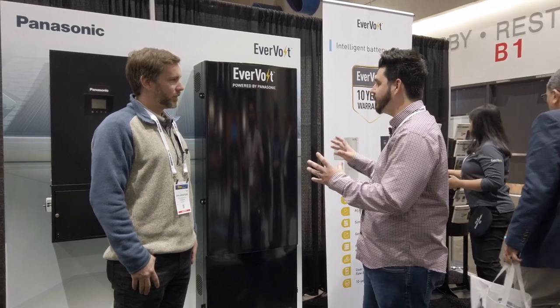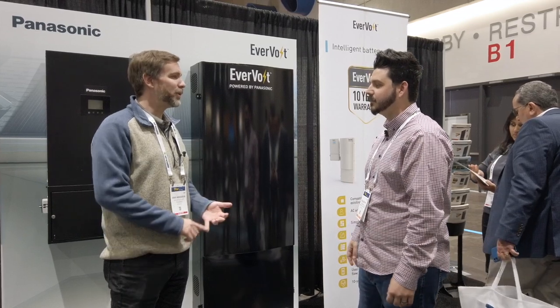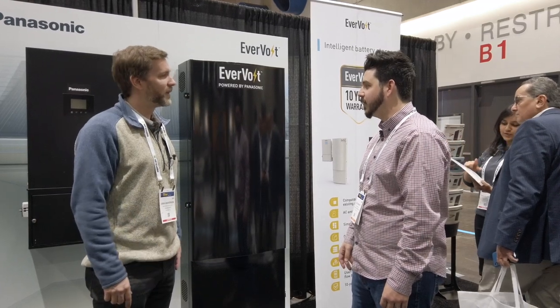Have you gotten the energy monitoring system figured out yet? Absolutely — on both mobile and desktop platforms, we have installer-facing and homeowner-facing views.